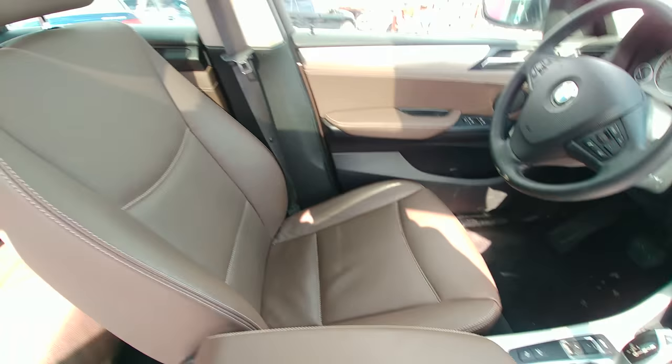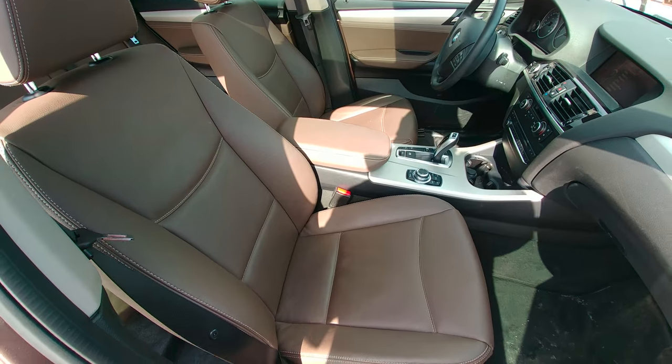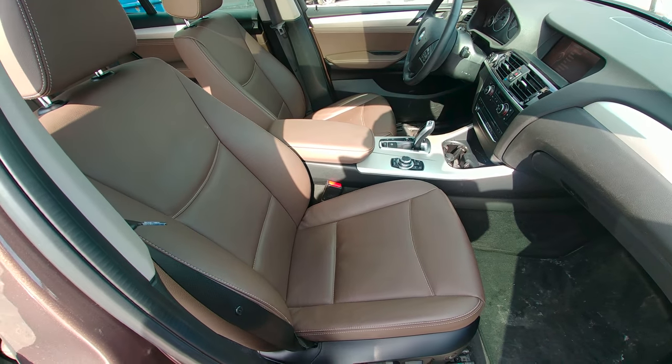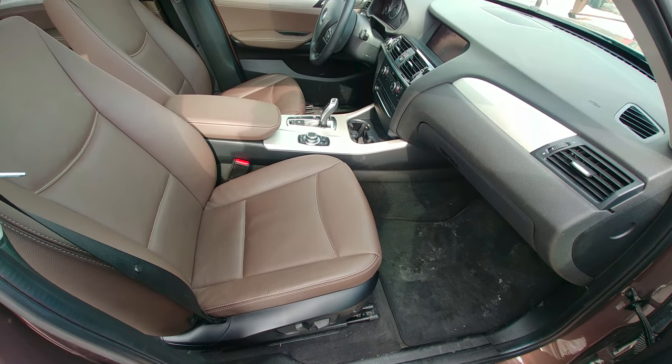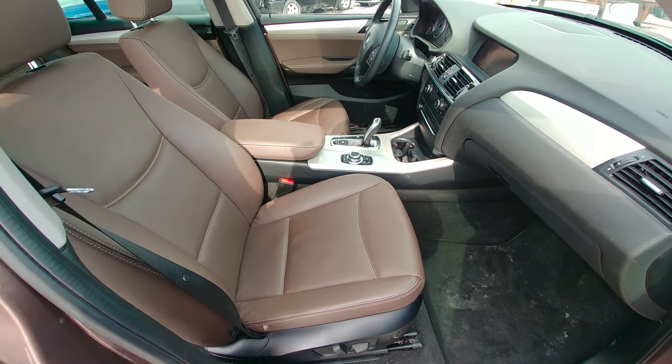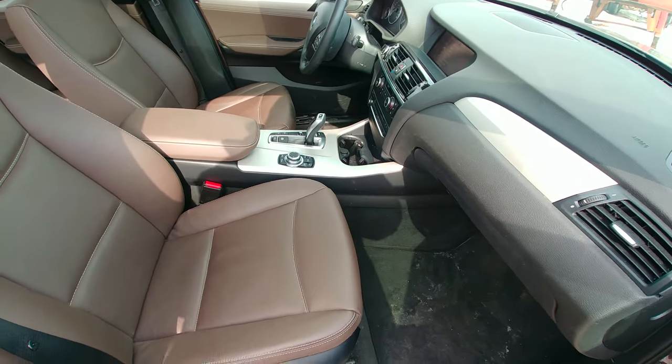Then you have the colors, which are well chosen. Those seats are in kind of a brown color. All-black interiors are great, but I feel they don't help you catch this glimpse of art which is created inside.